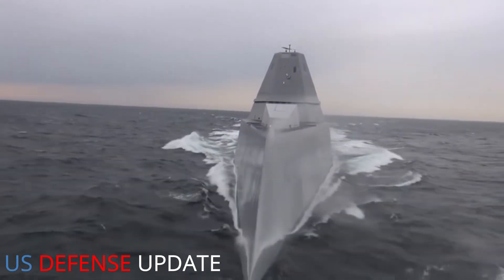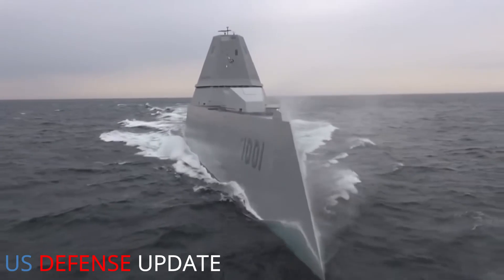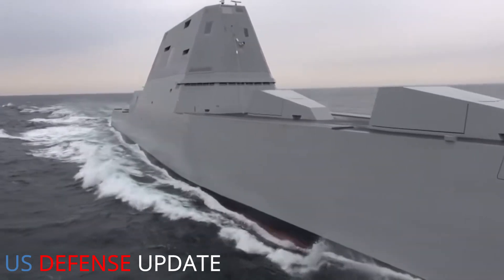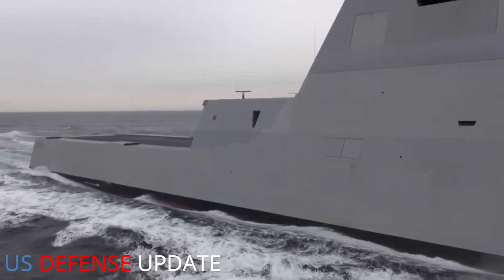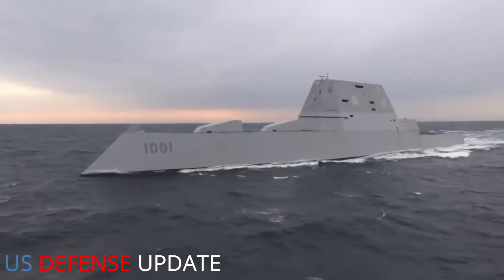It might take a little longer to modify the Zumwalts to carry the missile. Efforts in fiscal year 2022 include continued development of the weapon system and flight subsystem, platform integration, and advanced research and development to support future spiral development capabilities such as enhanced warhead, advanced communication, alternative navigation, and terminal sensor technology, the Navy explained.